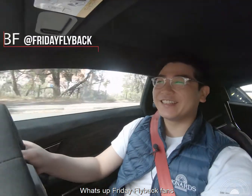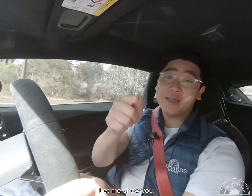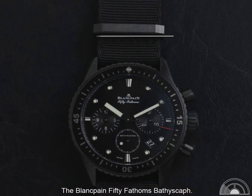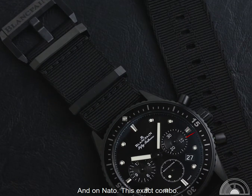What's up Rido Flyback fans? Just cruising down Yarra Boulevard and I thought to myself, what's my favorite weekend watch? Let me show you. The Blancpain 50 Fathoms Bathyscaphe Chronograph, in black ceramic and on NATO.